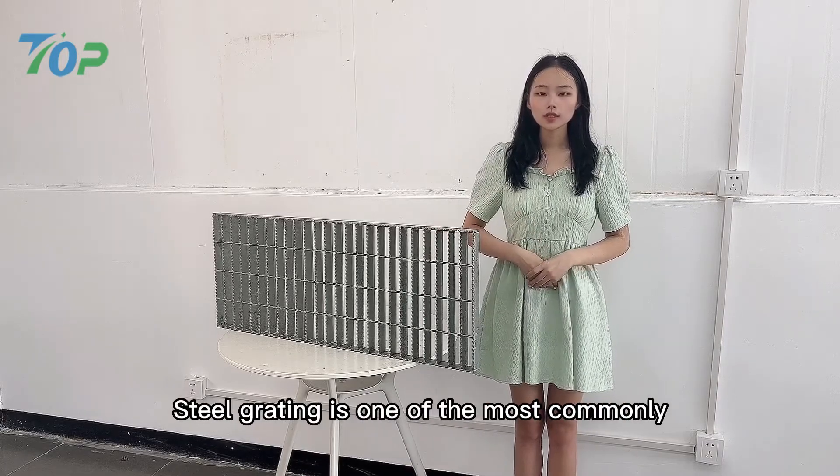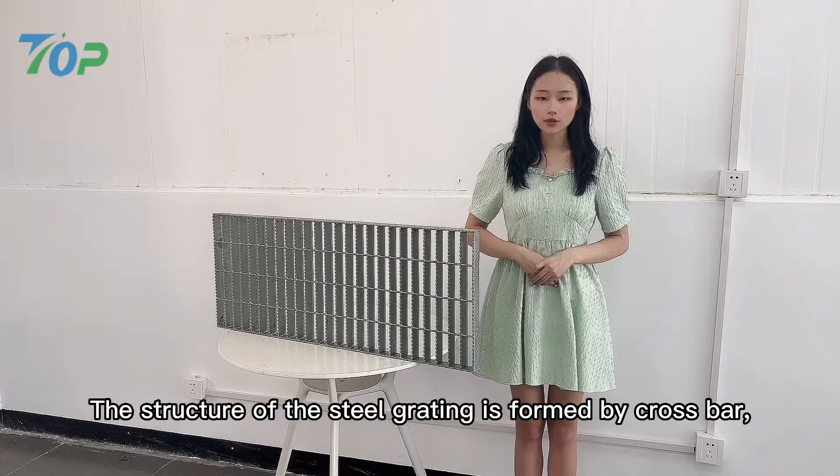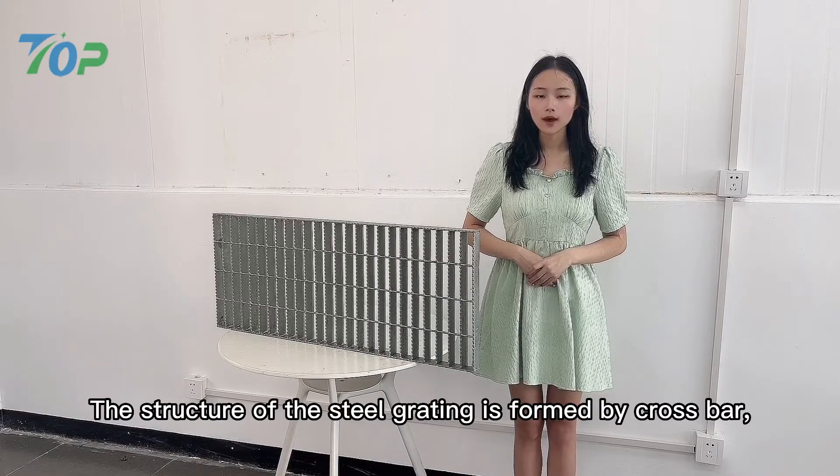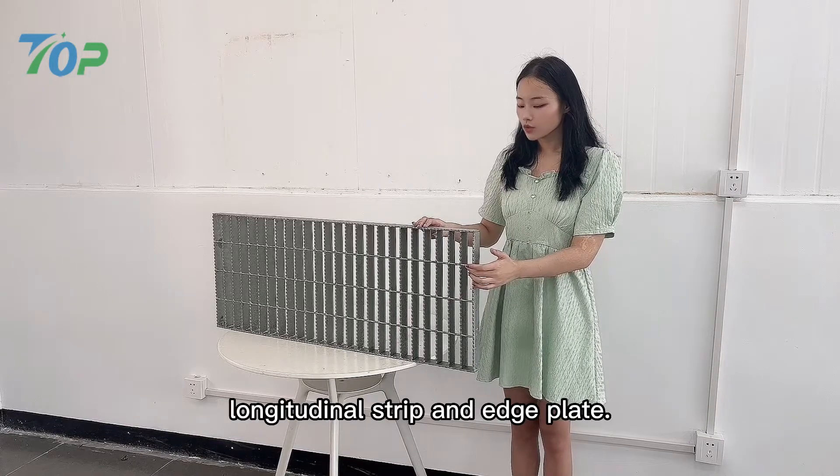Steel grating is one of the most commonly used products in buildings. The structure of the steel grating is formed by crossbar and longitudinal strip.